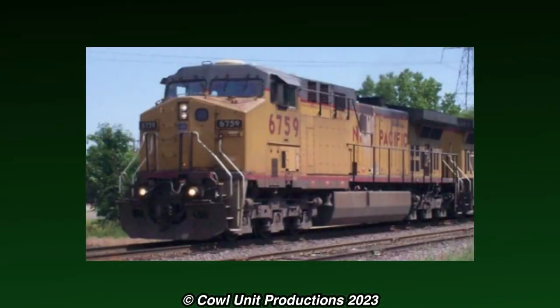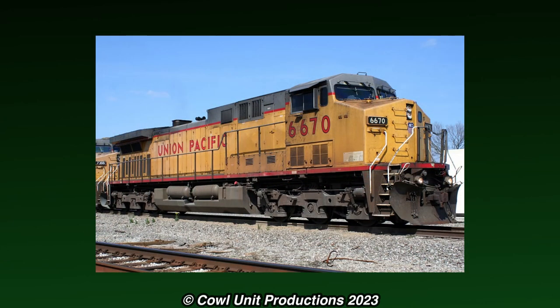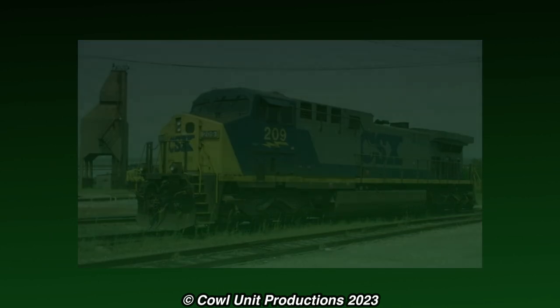6759 was built at General Electric's Erie shops in March 1996 as one of multiple new AC44s bought by the Union Pacific. The AC44s were the step-up compared to the Dash 9, as they were fitted with new AC traction motors, but still had the same horsepower as the Dash 9s.